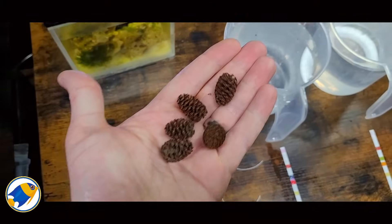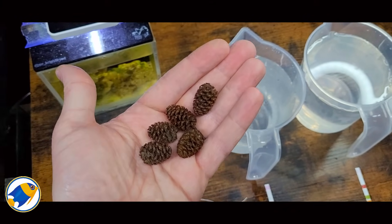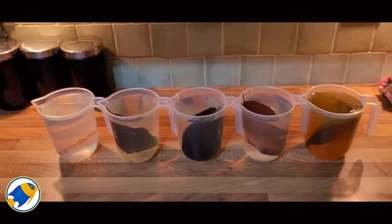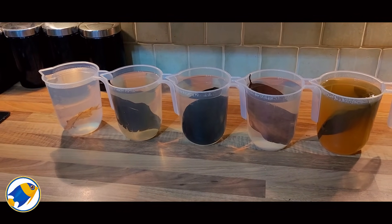Tannins are organic compounds found in plants, especially in things like tree bark, leaves, and even seeds. When these plant materials fall into the water, tannins leach out, giving the water that characteristic amber or tea-like hue.